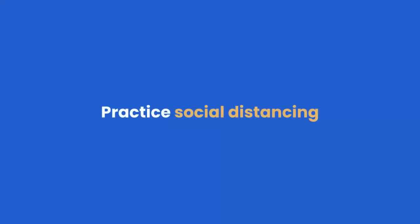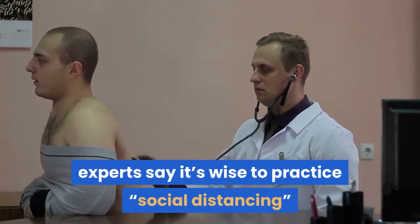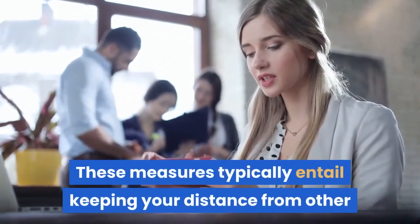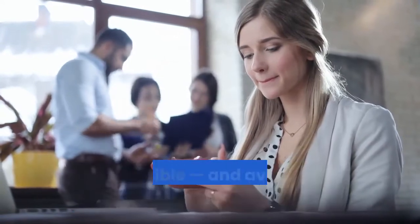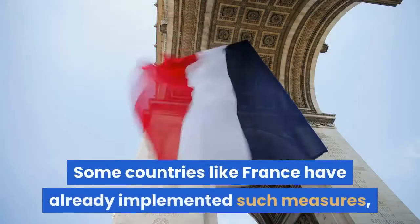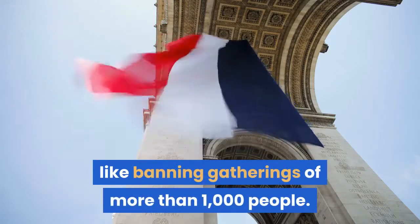Practice social distancing. If there's an outbreak in your area, experts say it's wise to practice measures to mitigate the spread of viruses. These measures typically entail keeping your distance from other people. The CDC recommends standing at least six feet away, if possible, and avoiding crowded spaces. Some countries like France have already implemented such measures, like banning gatherings of more than 1,000 people.